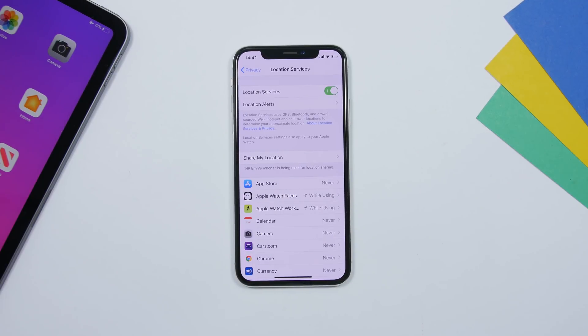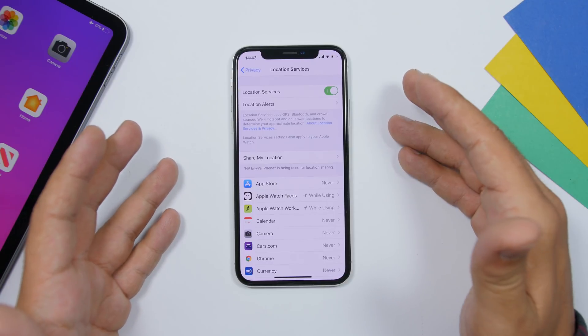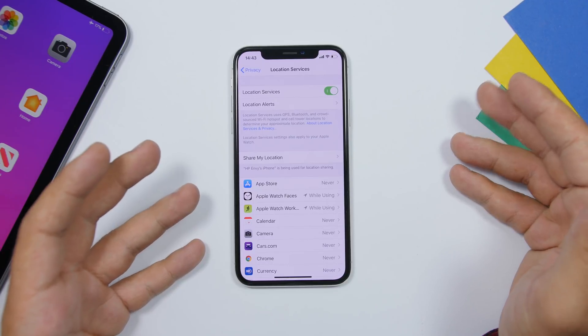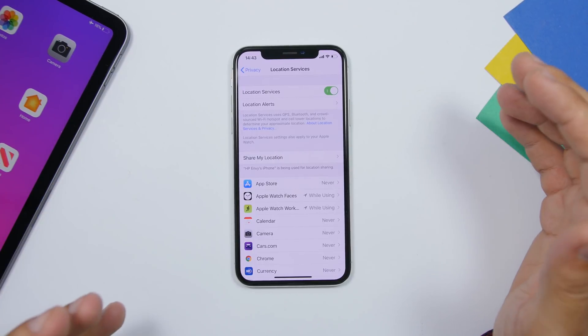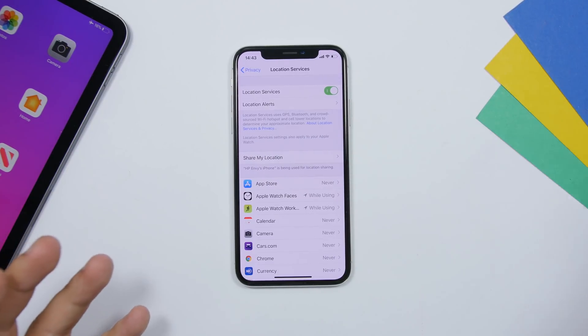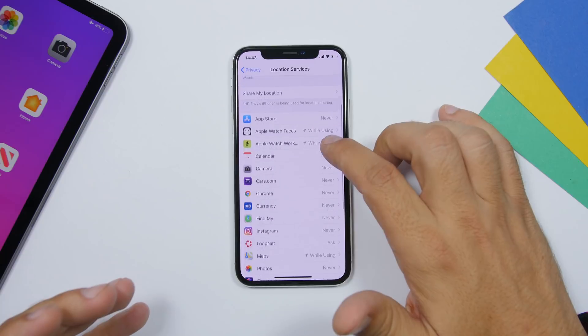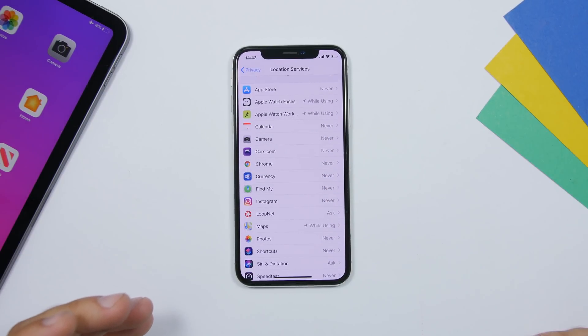I've seen a ton of people keeping Location Services on all the time. If you open apps like Facebook, Instagram, or Twitter and they're constantly tracking your location, that will consume battery, processing power, and even cellular data if you're on a data plan. You don't want to do that. Go to Settings, then Location Services — you can turn it completely off or scroll down and choose which apps can track your location.